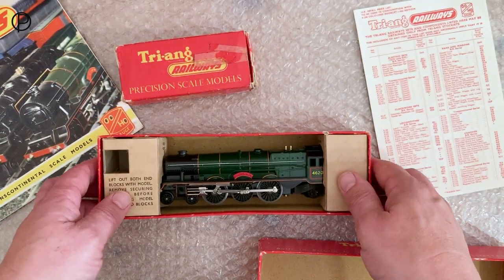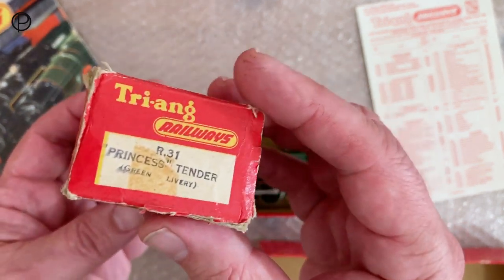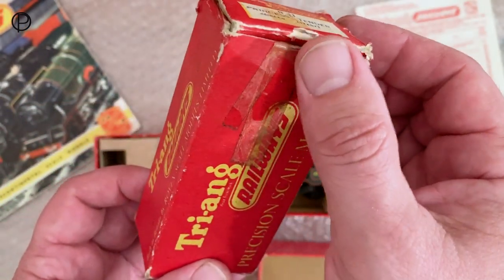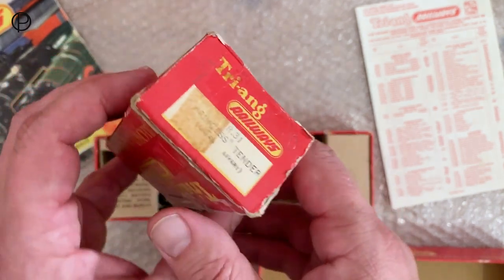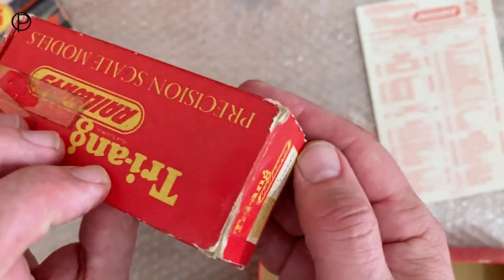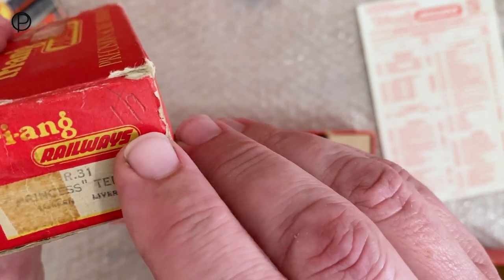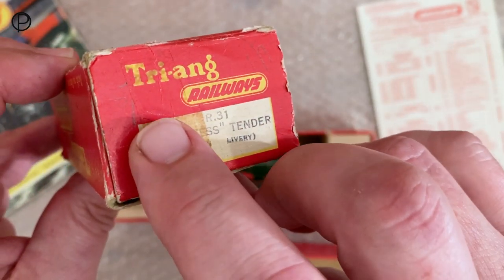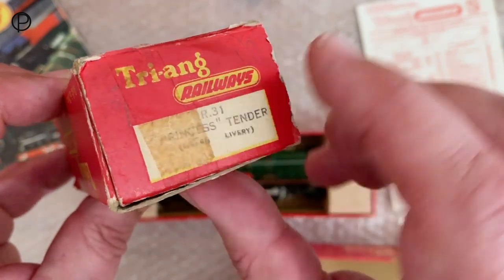And then we've got the tender. The box has done its job over the years by the looks of it. R31 Princess Tender, green livery. Plenty of tape on there and the flaps folded in to get access to the other end. A little bit of fading on the print there. Is that a price? I can't quite read it — or is it just scribbling? There's another scribbling there — that's five and something, perhaps just five shillings.